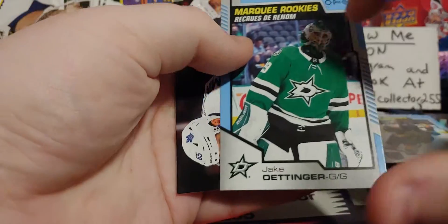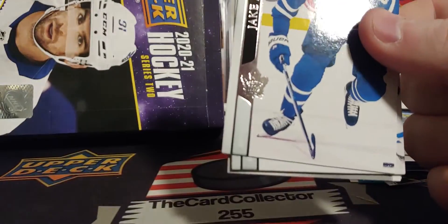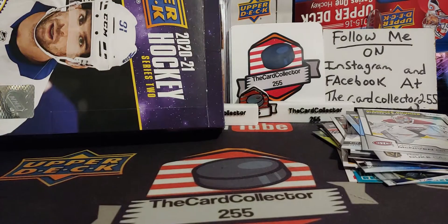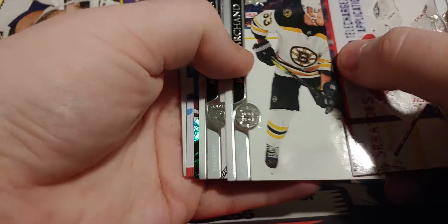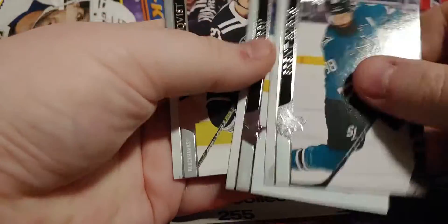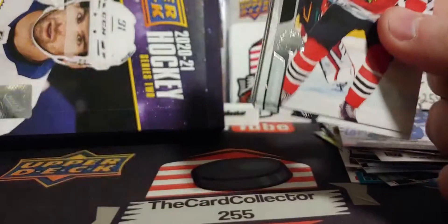We can definitely pull a Kaprizov — any time now, that would be crazy. A buddy messaged me and said the reason why you're not pulling it is because Kaprizov is not guaranteed per case — it's about one and a half per case. Soderstrom. Did we pull another Young Gun canvas? Kale Foote again — that's like the third Kale Foote in this case. This whole case has just been weird.